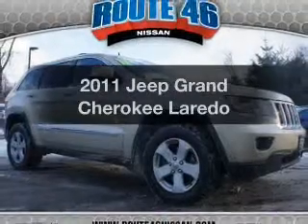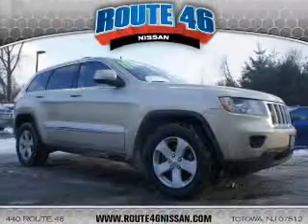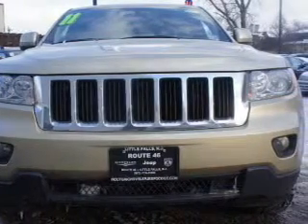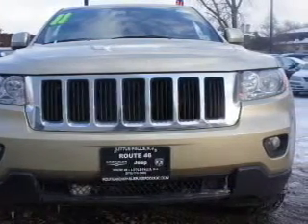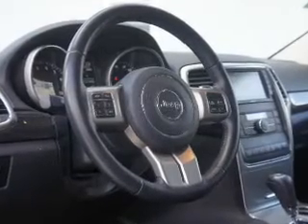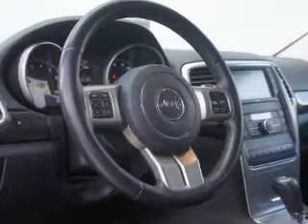Introducing the 2011 Jeep Grand Cherokee. If you're looking for a first-rate auto, this one could be yours today. The powertrain includes four-wheel drive with a solid six-cylinder engine, driven by an automatic transmission. Anti-lock brakes help you bring your vehicle to a safe stop.